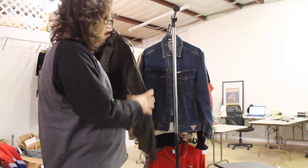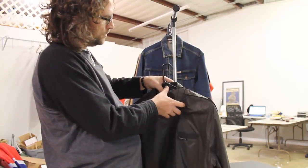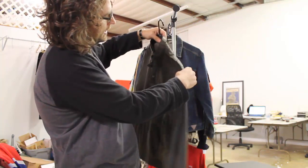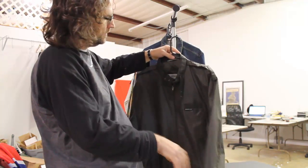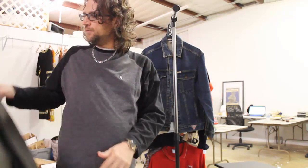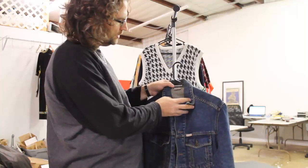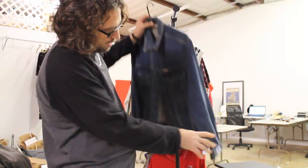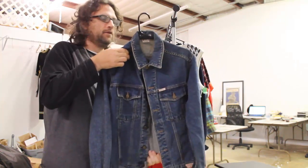This is a Members Only 1980s rainbow tag, size 44 so an extra large, Members Only jacket, vintage 1980s cafe racer style. We paid $4.99. I know we'll get $25 to $30 — I've sold these before. This is a vintage Guess jeans jacket, size medium, paid $5.99. I think we'll get $30 to $40.